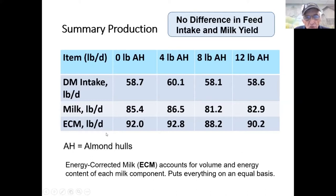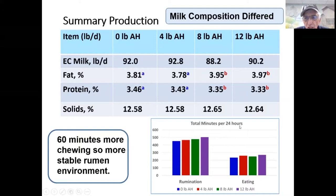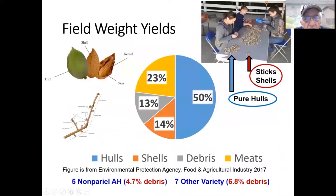Energy-corrected milk was not different for zero, four, eight, or 12 pounds of almond hulls. Energy-corrected milk accounts for volume as well as protein and fat content in terms of energy contribution. However, there was a difference in milk composition: as almond hulls increased from zero to 12 pounds, fat test increased and protein test decreased. The reason appears to be that total rumination time for 24 hours increased with almond hulls. At 12 pounds, cows ruminated 60 more minutes per day — a significant difference — contributing to a more stable rumen environment and higher butterfat test. Eating time also increased with almond hull inclusion.